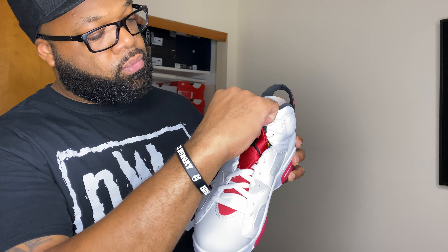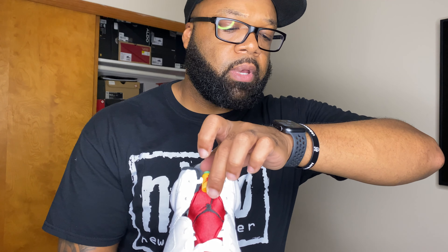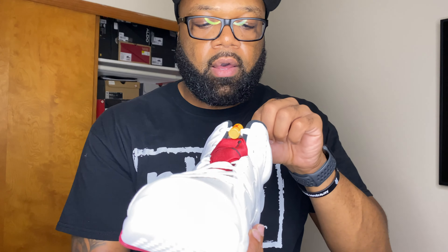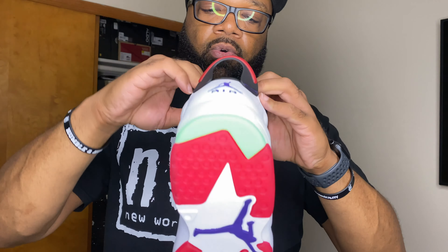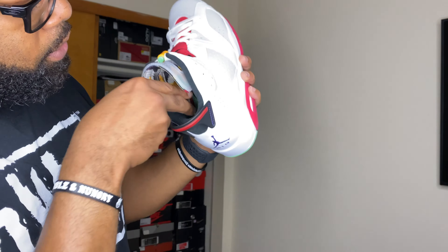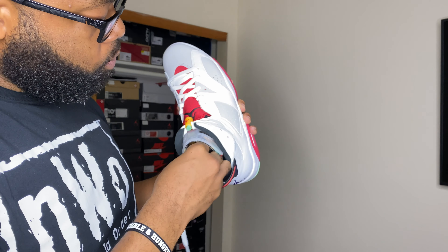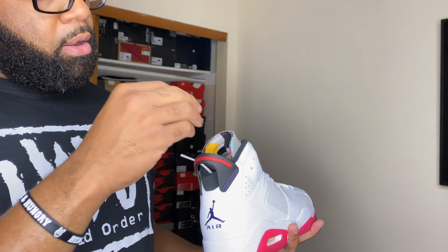You've got your lace lock right here. There's nothing on the back, which — I know with some other retros they'll put Jordan on one side and Nike on the other, but you only got the Jordan here. There's a translucent tongue — I'm not gonna unlace the shoe, but I just want you to see what's under here. On the inside of the shoe you've got the same design hit from the paper on the inside. They only came with one pair of laces.